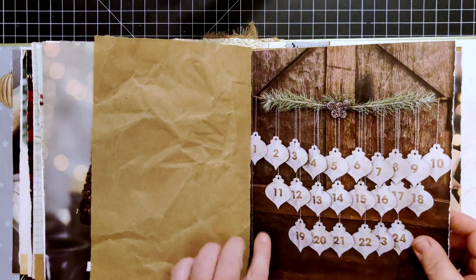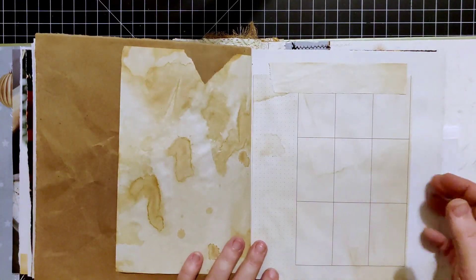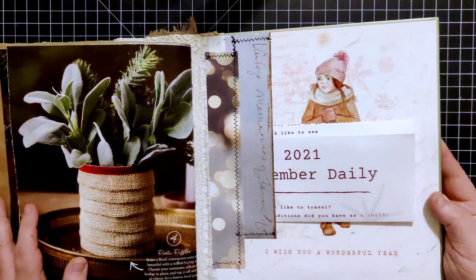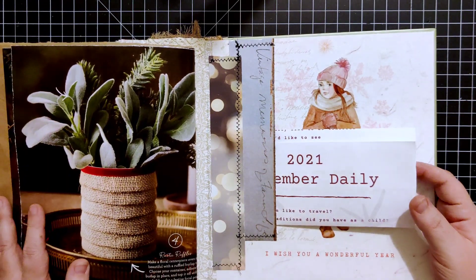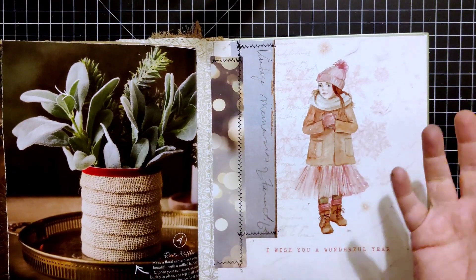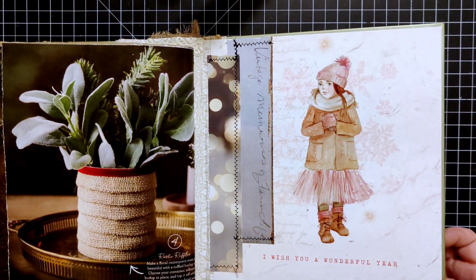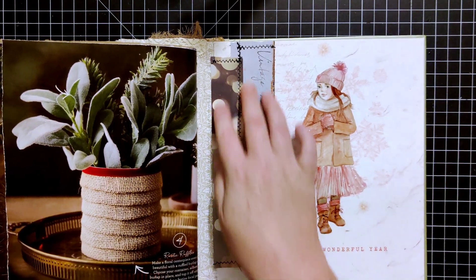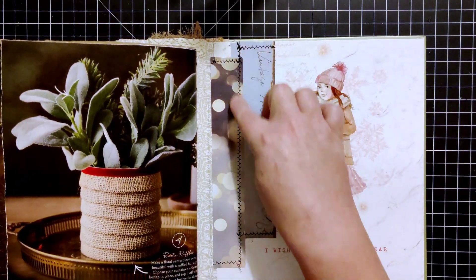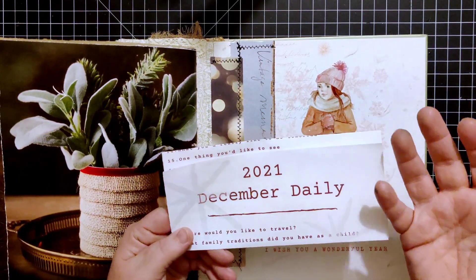Some of these pages may not get covered up at all and may just stay the way they are. I have a lot more pages than I have days of the month, and I like that — it's going to be a really interesting journal to flip through. On the end page I took the front cover of Daphne's Diary magazine. The inside front says 'I wish you a wonderful year,' which I thought was a nice way to end it. I took two scraps and turned them into a tuck spot for my prompt list.